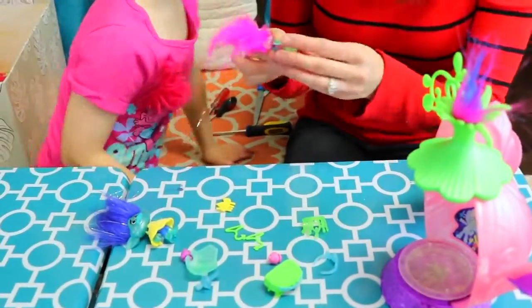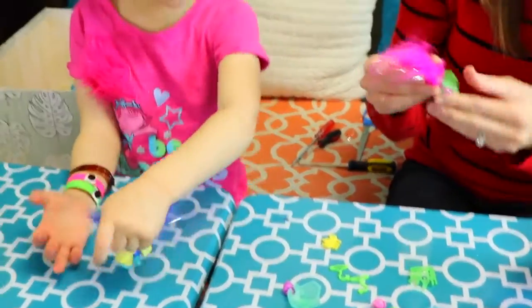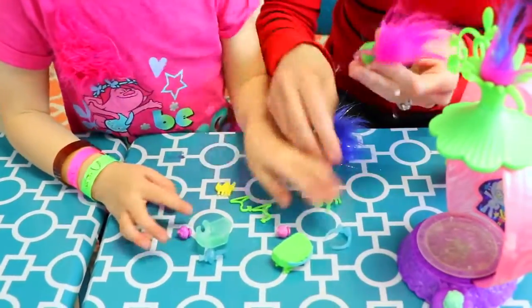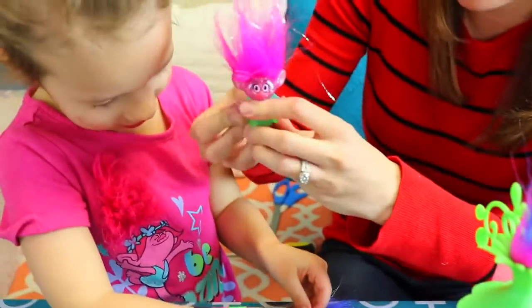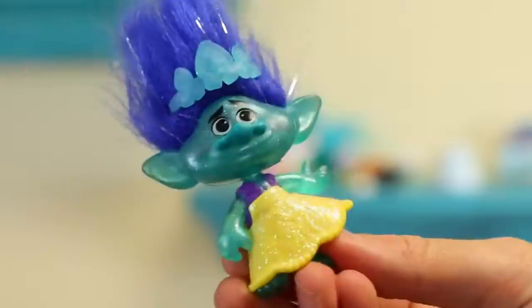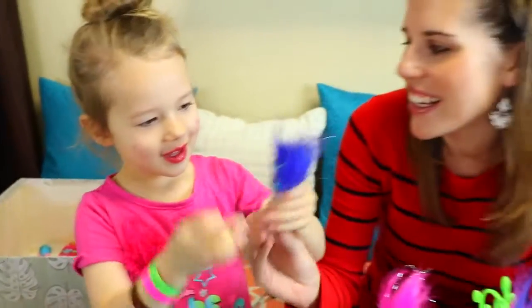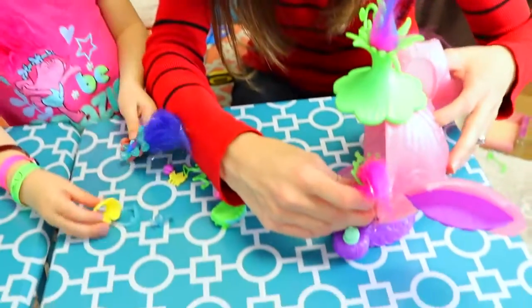We're going to have Branch look like Belle! Here's another crown. I have her green dress on, her cape on, and her crown — she is ready. Branch, you got a crown and a dress on? Okay, let's have them dance because this lights up and it's pretty cool.